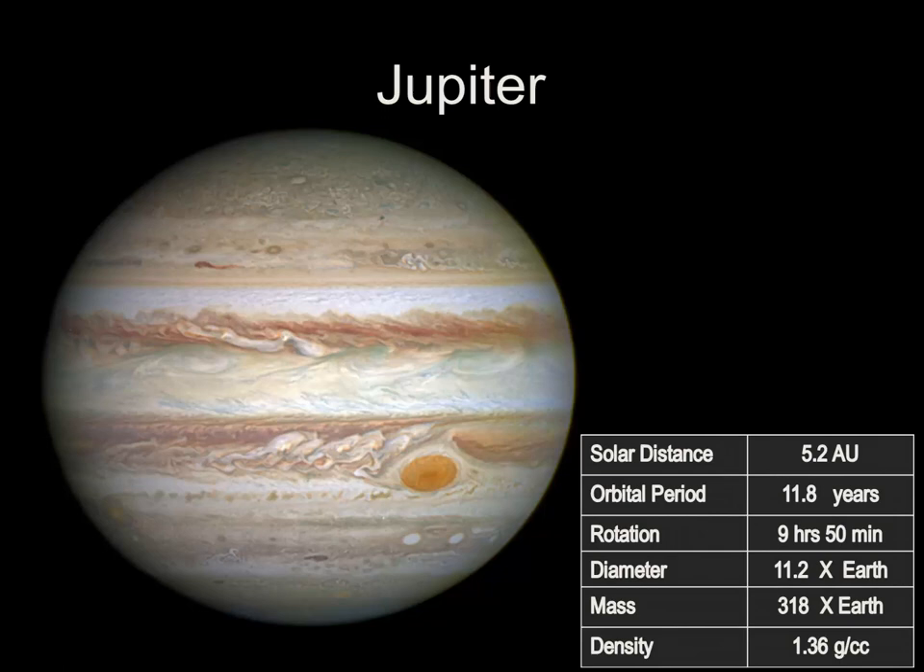Jupiter orbits the Sun at a distance of 5.2 AU — that's 5.2 times further than the Earth is from the Sun. It takes 11.8 years for Jupiter to make one trip around the Sun. Although it's the biggest of the planets, it has the fastest rotation. One day on Jupiter is merely 9 hours and 50 minutes. At 11.2 times the diameter of the Earth, if you hollowed Jupiter out, more than a thousand Earths would fit inside.